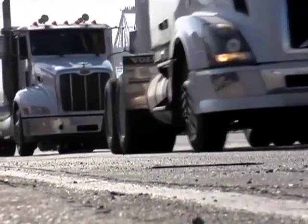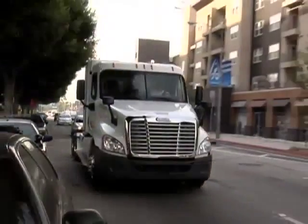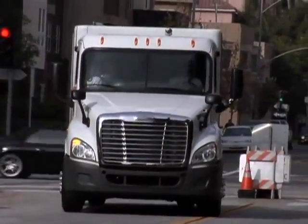Would you rather hear trucks like these rolling through your neighborhood? Or one like this? If you pick the latter, you'll be happy to know it's coming to a roadway near you.